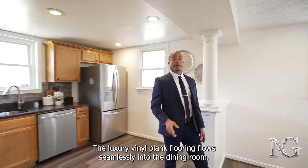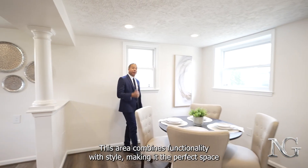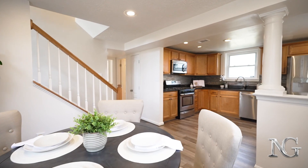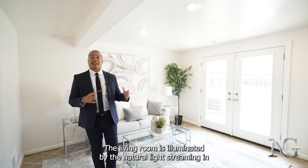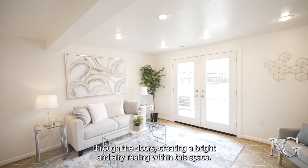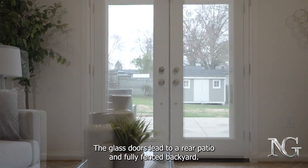The luxury vinyl plank flooring flows seamlessly into the dining room. This area combines functionality with style, making it the perfect space for enjoying meals and spending time with loved ones. The living room is illuminated by natural light streaming in through the doors, creating a bright and airy feeling within this space. The glass doors lead to a rear patio and fully fenced backyard.